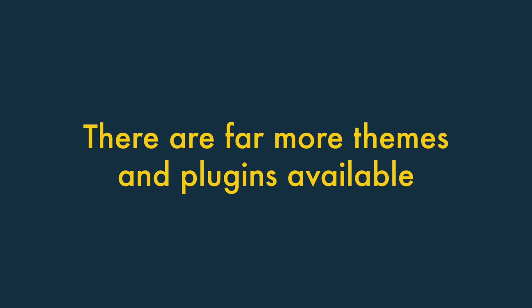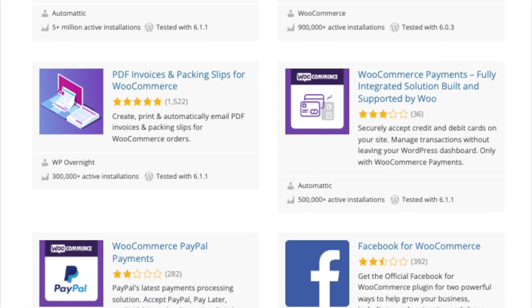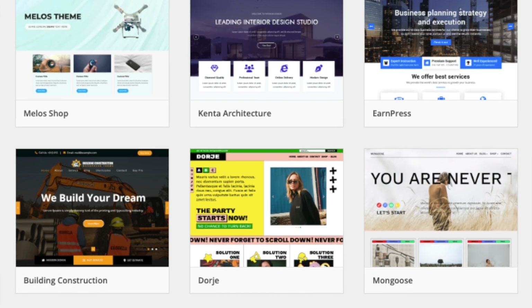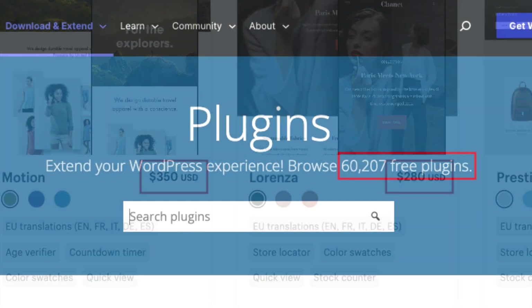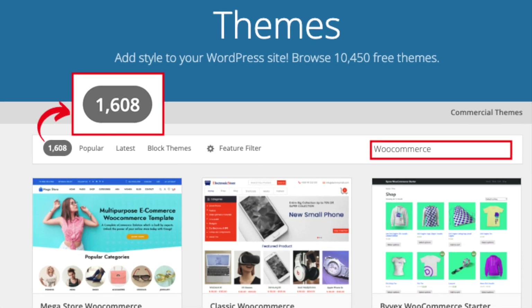Three — There are far more themes and plugins available for WooCommerce. A huge range of free plugins and themes work with WooCommerce and WordPress — there are thousands of really useful add-ons and templates available. Although a reasonable number of add-ons and themes are available for Shopify too, these can be expensive to use, and the selection is dwarfed by the number of plugins and templates in the WordPress ecosystem.